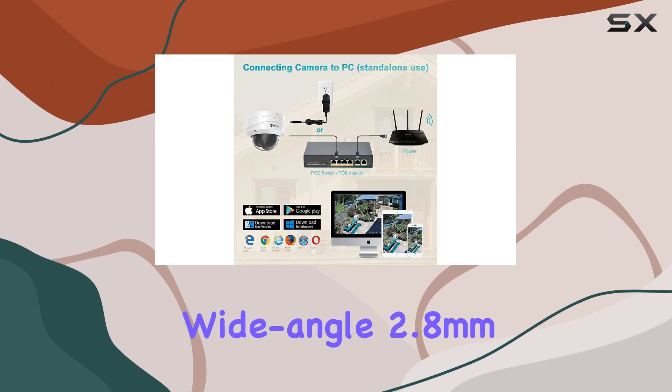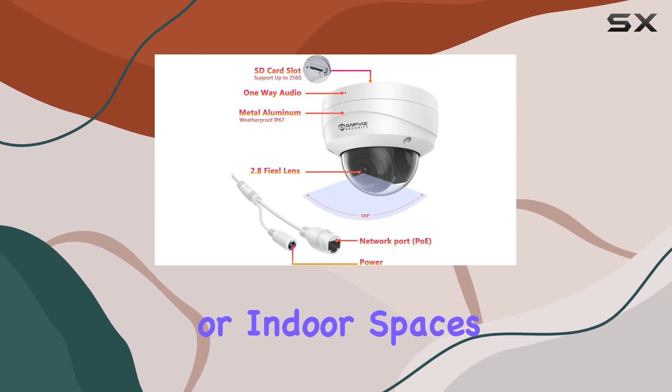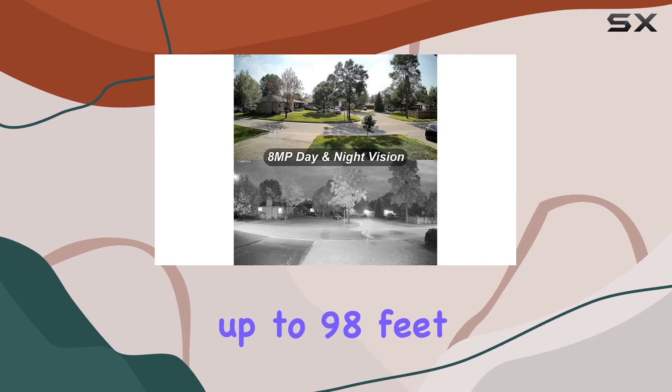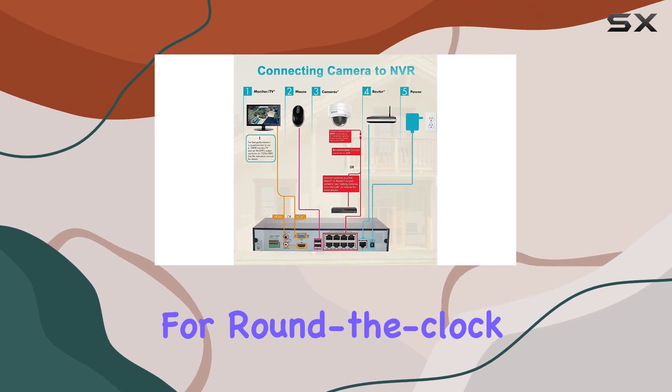Its wide-angle 2.8mm lens ensures comprehensive coverage, whether monitoring large outdoor areas or indoor spaces. One standout feature is its exceptional night vision capability, extending up to 98 feet, thanks to advanced infrared technology. This makes it a reliable option for round-the-clock security.